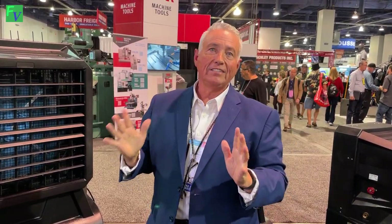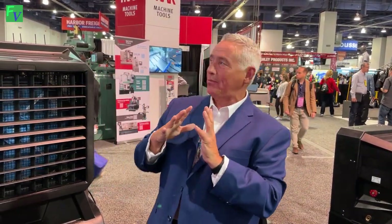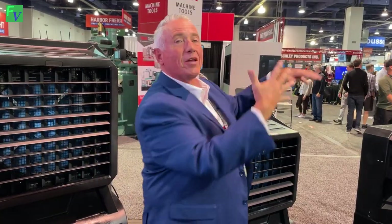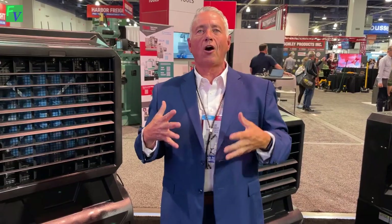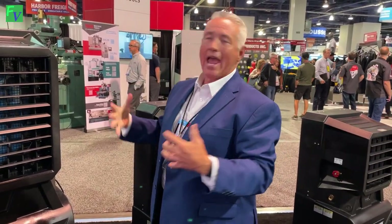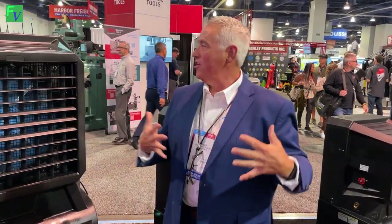Nobody else has it. Besides being able to use it on our own coolers, there are competitors out there that don't have anything — they're going to want these filtration systems for their own units. Really excited about that. This speaks to one of the great things about Cool Boss and our parent company BendPak: we are progressive when it comes to R&D, pushing the envelope on innovation. I'm super excited to be part of a company that puts out products like this that nobody else has.